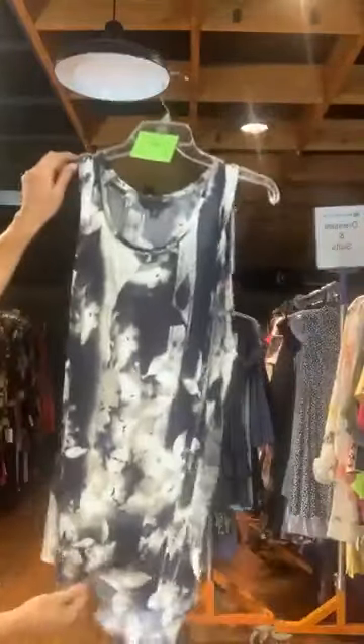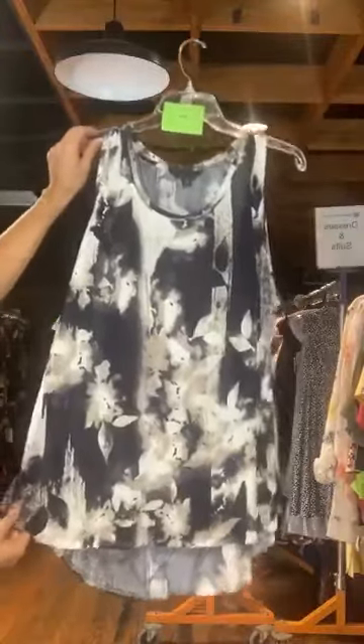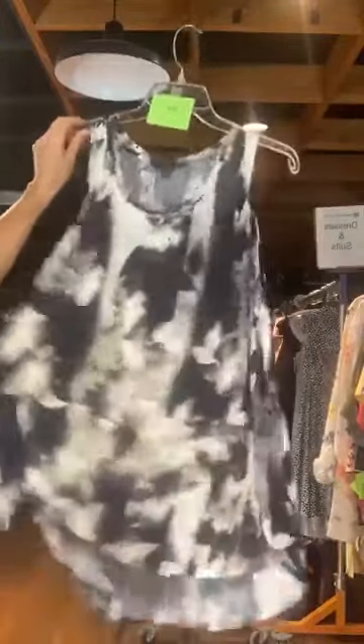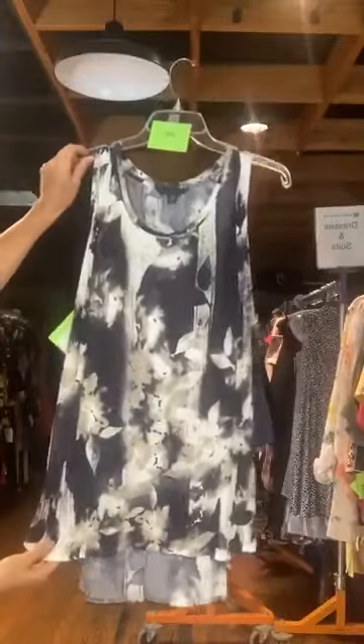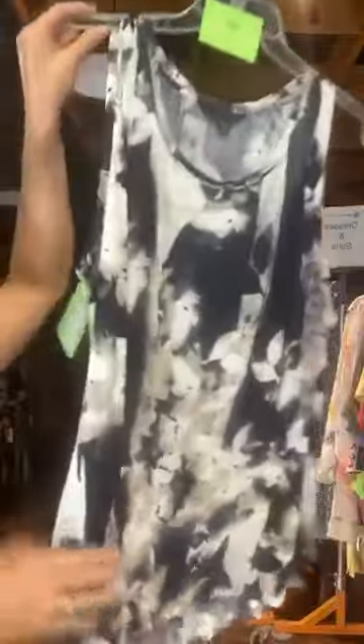Item number 678. This is a Vera Lang kind of tunic tank. It's only $12 with us today. These are so incredibly soft and lightweight — you can't believe it. Extra extra large. You can see the black and tan floral pattern.